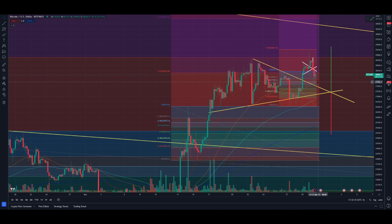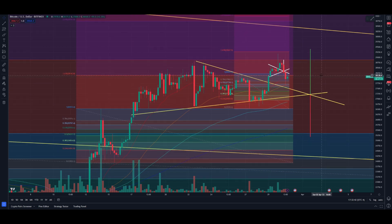At the moment we're coming back for support on the four-hour around that 20-day moving average. As you can see it came back for the 50-day, holding that 0.702, and now holding above the 0.786.